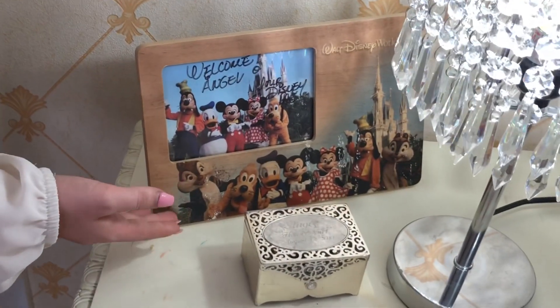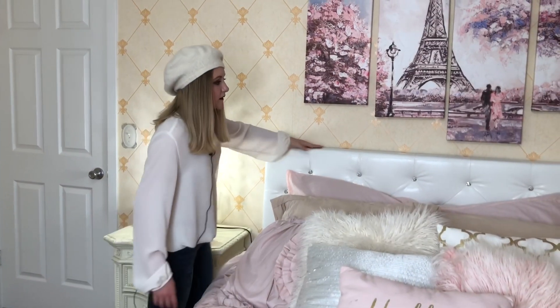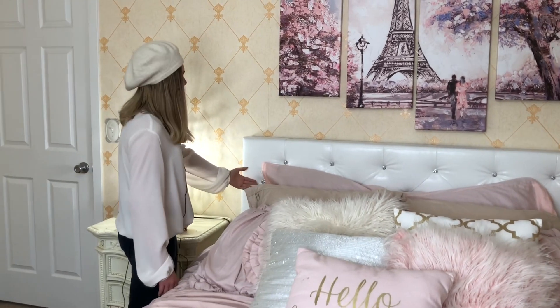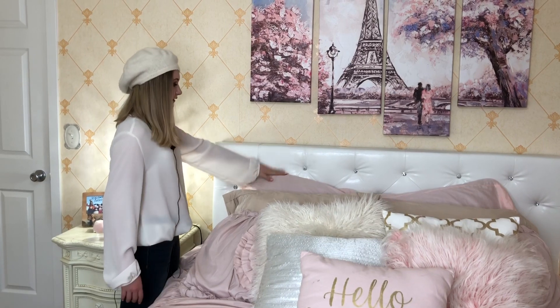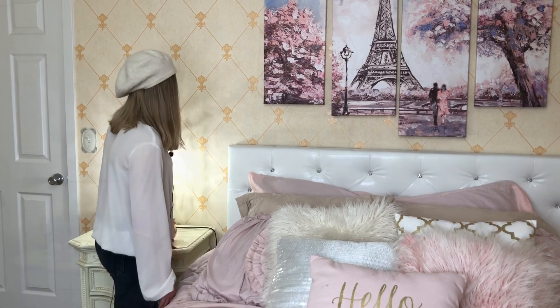Here I have my Disney picture frame that Mickey signed in Disney World. Here we have my bed frame, which I really like because of the jewels — they're very sparkly — and the square pattern that it has. It's very fancy.